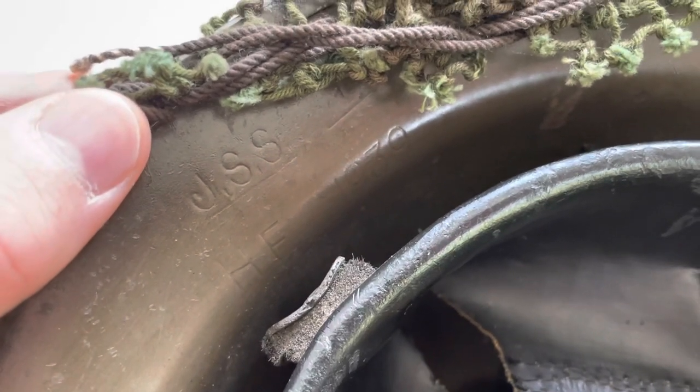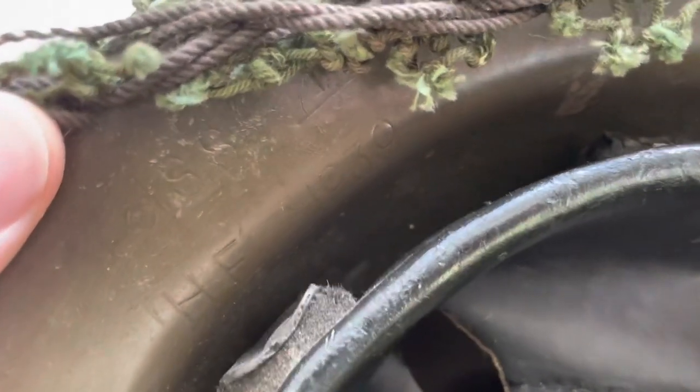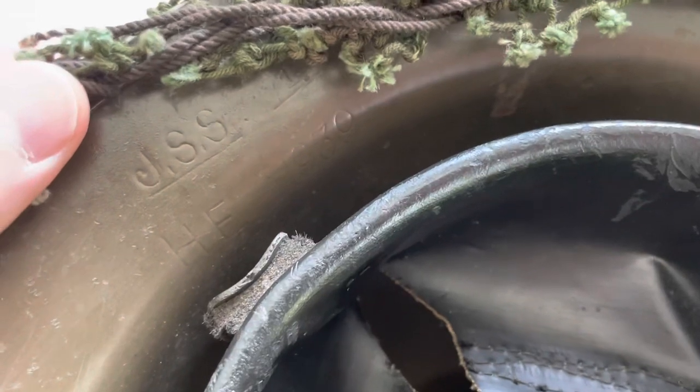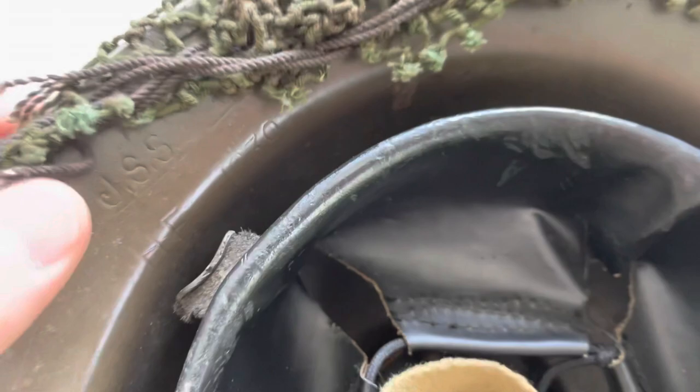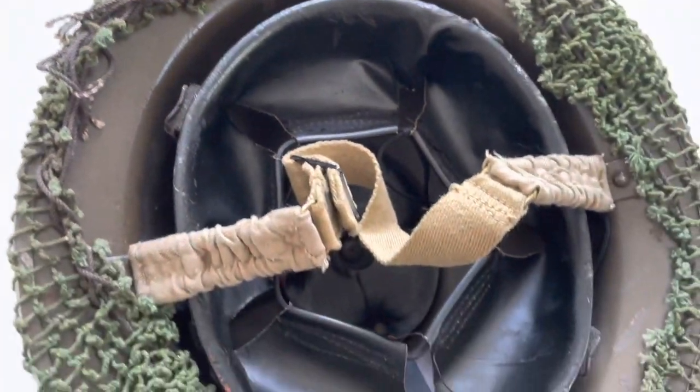We can also see a few markings on the shell. It's marked JSS for the maker Joseph Sankey and Sons, and it is dated 1939. We can tell this is a Mark 2 shell from these markings.